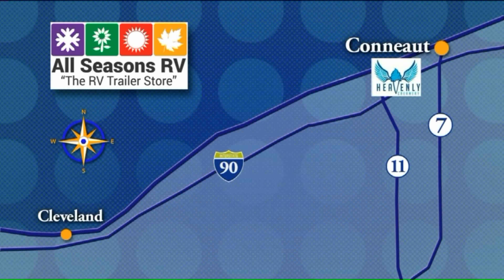Today we're hitting the road and heading to Conneaut to visit a place where the ice cream is heavenly. Check it out.